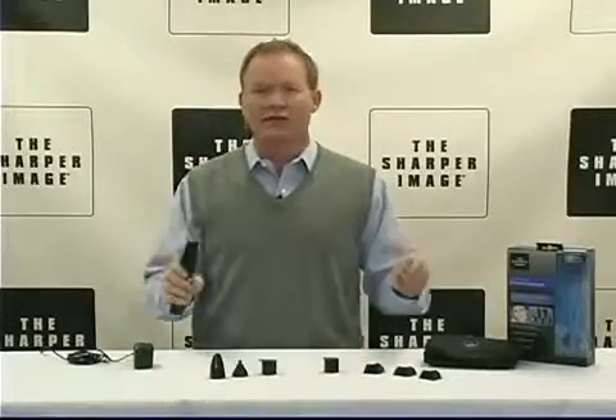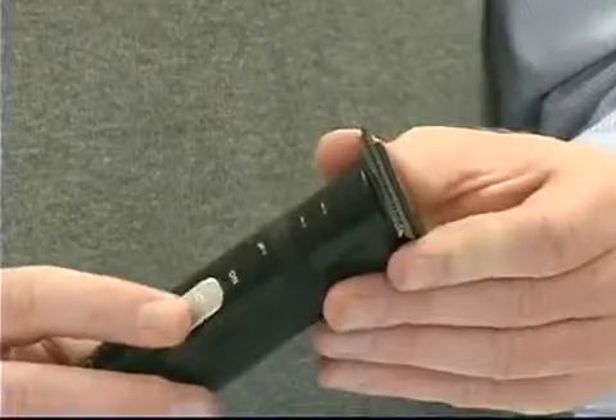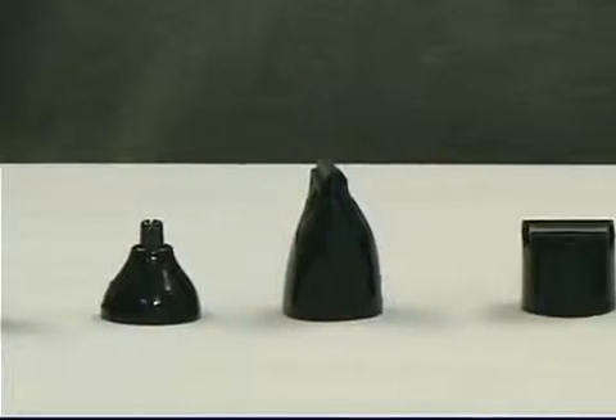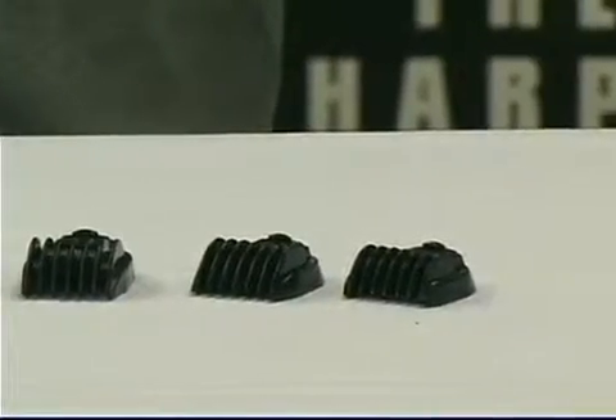Ultimate grooming system for ears, nose, eyebrows, sideburns, face, and body. You've got titanium-coated blades for precision and durability. The system includes eight essential grooming attachments — five custom trimming heads, three adjustable length guides to create your own customized look.